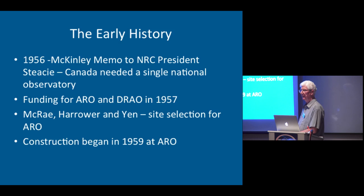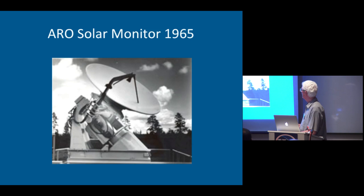Site selection took place, and several of the people that worked on that from the universities are listed here: McCray, Harrower, and Yen. Construction started in 1959 to build the observatory. One of the key instruments there was the solar telescope, and Ken Tapping has talked a lot about that.